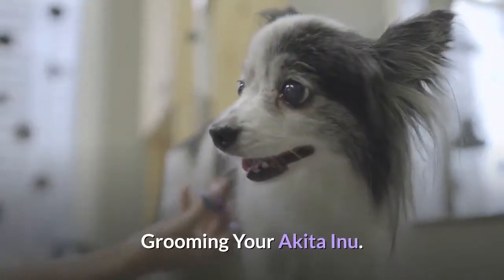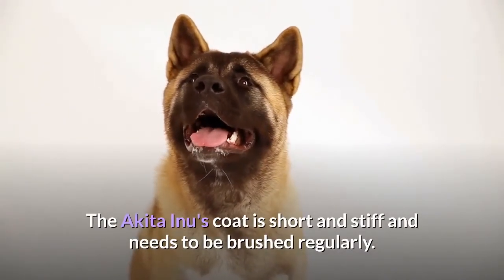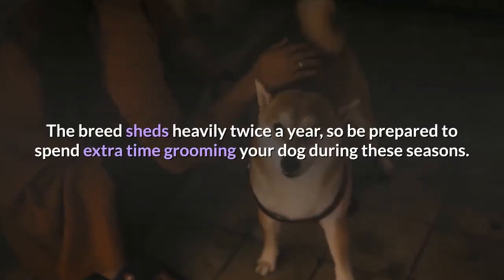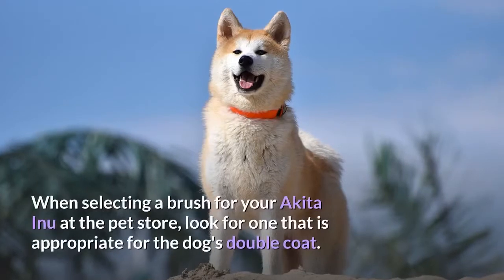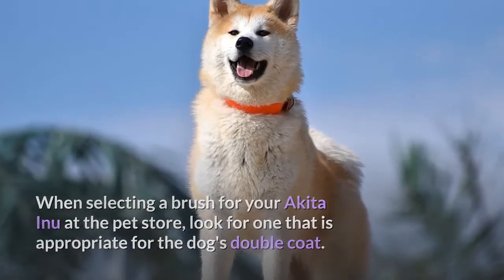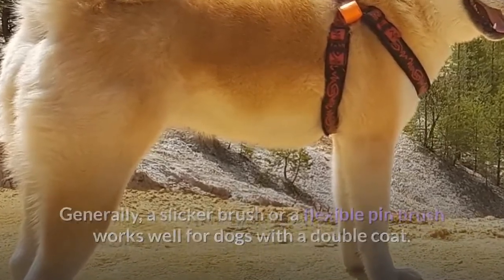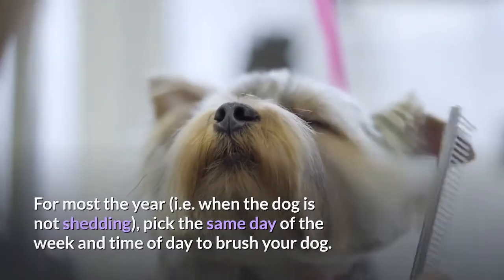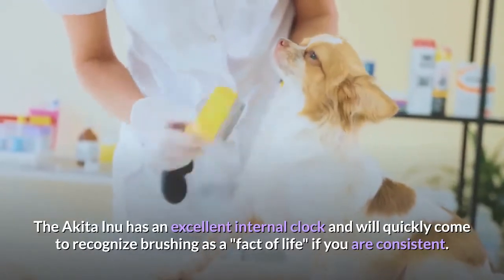Grooming your Akita Inu. Brush the dog regularly. The Akita Inu's coat is short and stiff and needs to be brushed regularly — about once a week is adequate for most of the year. The breed sheds heavily twice a year, so be prepared to spend extra time grooming during these seasons. Look for a brush appropriate for the dog's double coat; a slicker brush or flexible pin brush works well. Pick the same day and time each week to brush your dog, as the Akita Inu has an excellent internal clock and will quickly come to recognize brushing as a fact of life if you are consistent.